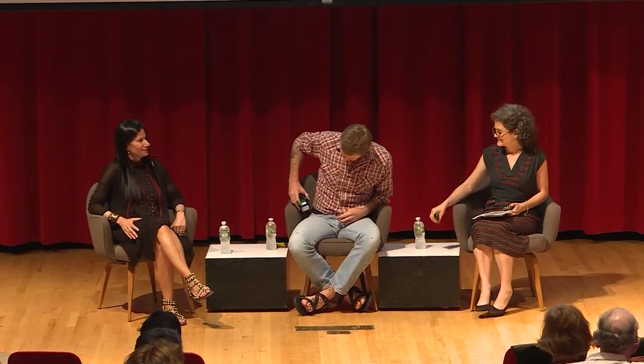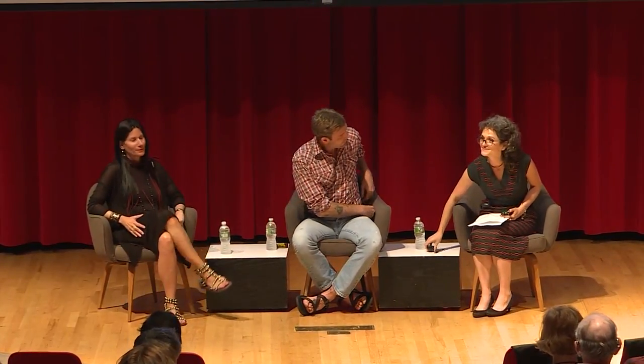We're going to do this by asking some questions and then letting the conversation flow. To get us started, could you each say a little bit — Suzanne, first — about how you came to your profession?